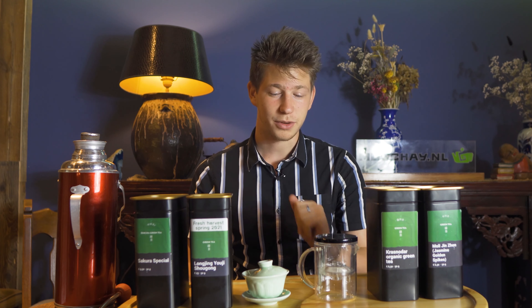So now you probably know what tea does to your body, and you probably also know what tea does to your soul. I would like to thank you for watching this video.